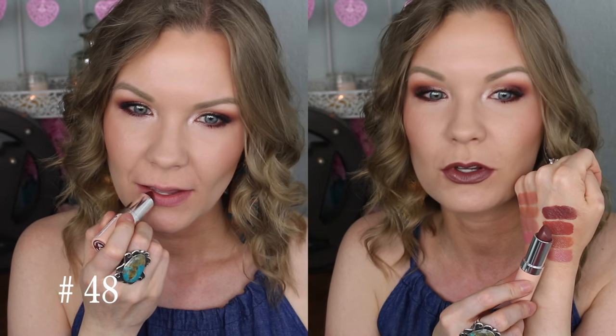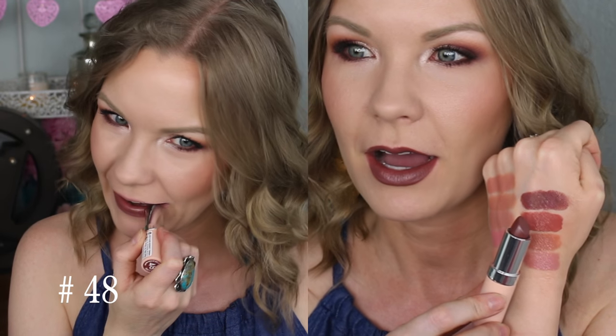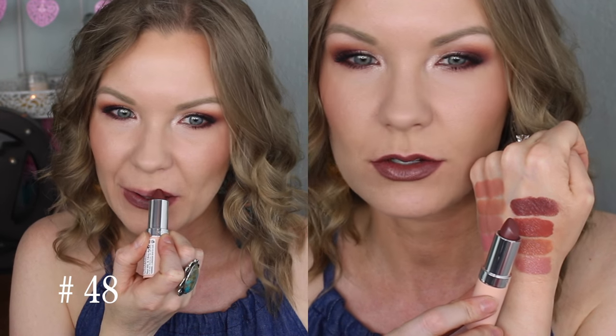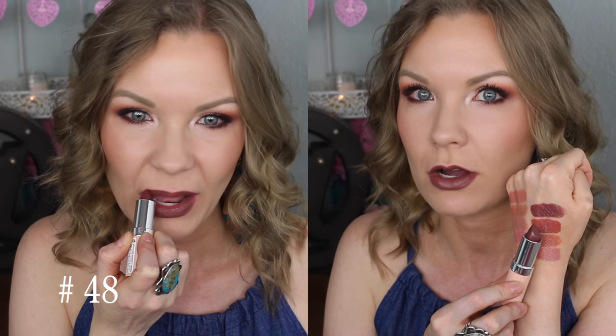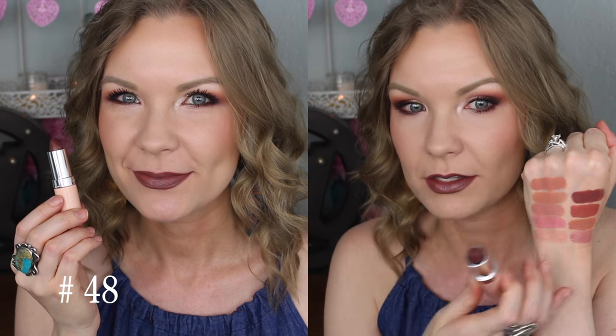Number 48 is another one of my favorites because it is a beautiful cool toned, kind of mauve-y, chocolatey brown. I feel like this color is kind of unique, especially in the drugstore. I just love the cool tone quality to it — it's really like a mauve mixed with a chocolatey brown. Really gorgeous. All of these have been really nice and opaque, both in swatches and on my lips. Super impressed with them all, but this is one of my very favorites.